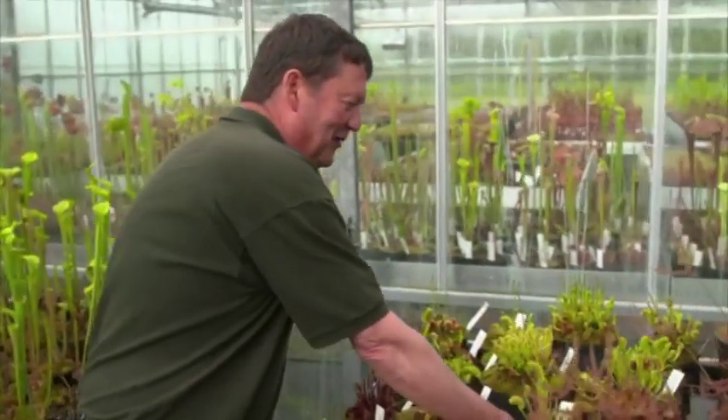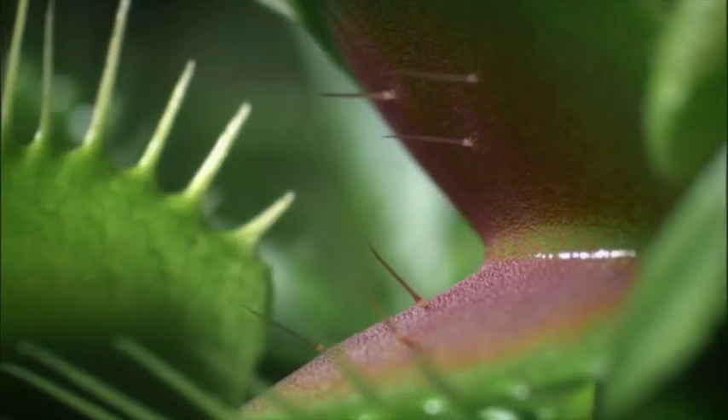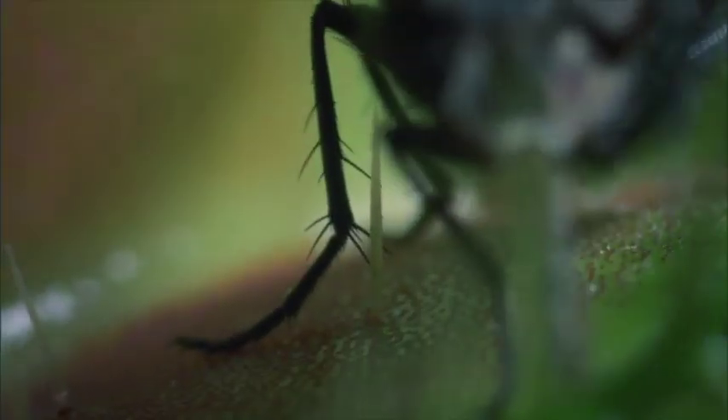This is quite an impressive one — you don't normally see them as big as this. This is a Venus flytrap. They've got three trigger hairs on each lobe, and when small crawling insects or large flies walk into these traps, they touch two of the trigger hairs — one, two — and then the trap closes around the fly.